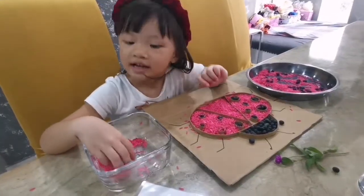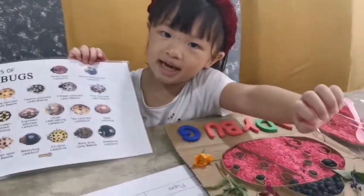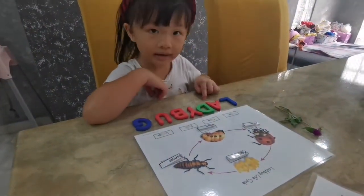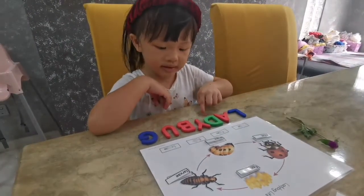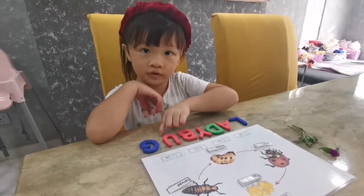Mommy, I need a ladybug ice. Mommy, I need this one. L-A-D-Y-B-U-G.